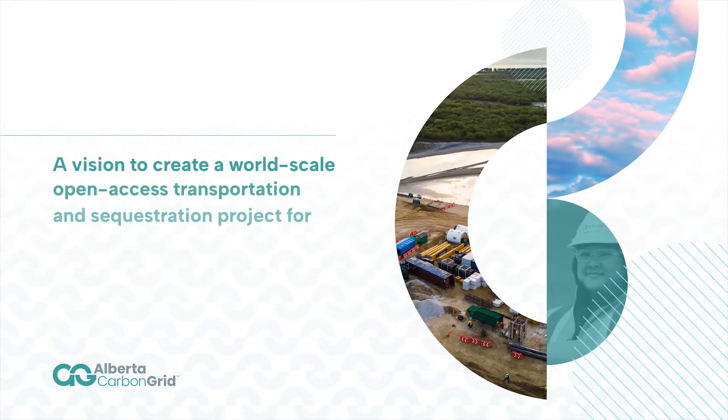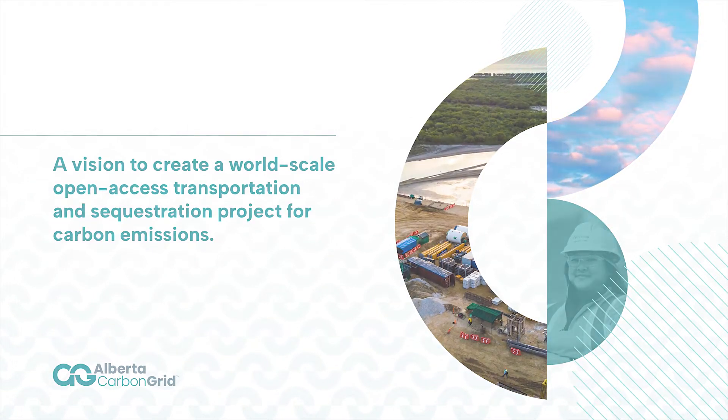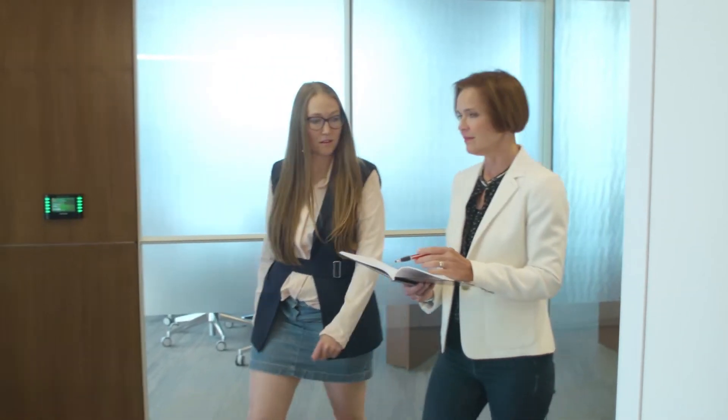The Alberta Carbon Grid is a collaboration between Pemina and TC Energy, and it's a vision to create a world-scale open-access transportation and sequestration project for carbon emissions across Alberta. It's a natural project for us to advance in that it will also help TC pipelines as well as Pemina pipelines achieve our collective objectives of having reduced emissions going forward.